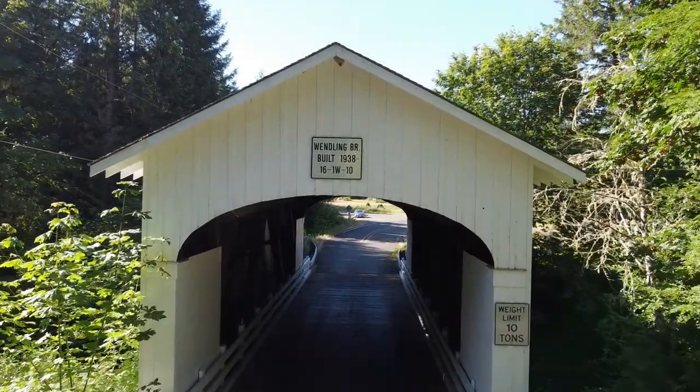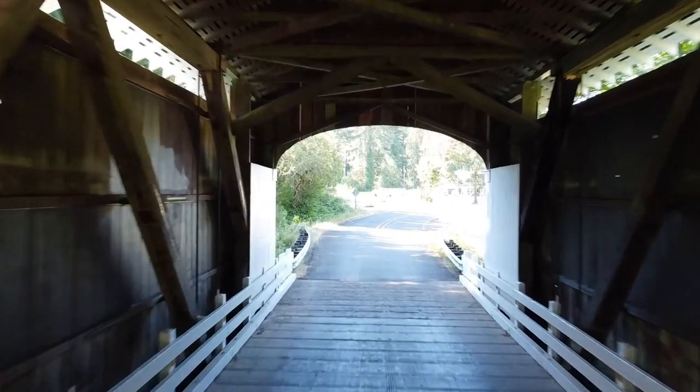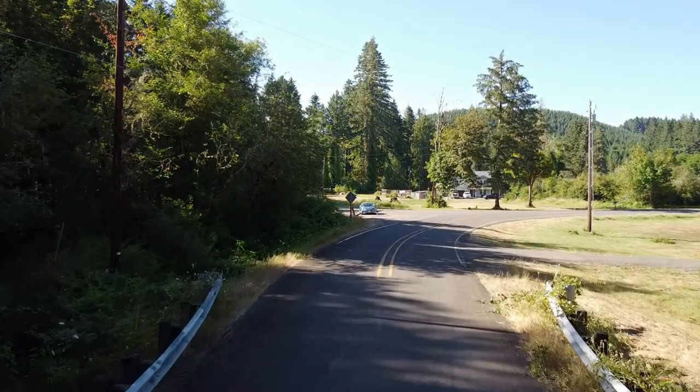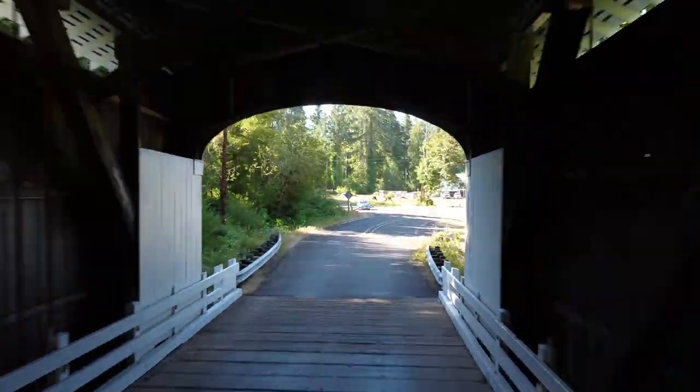For the first of the series, I went to a bridge that has some significance for me. The Wendling Covered Bridge marks the entrance to the ghost town of Wendling, Oregon. It also marks the entrance to the area where my dad and I spent a lot of time hunting when I was a kid.